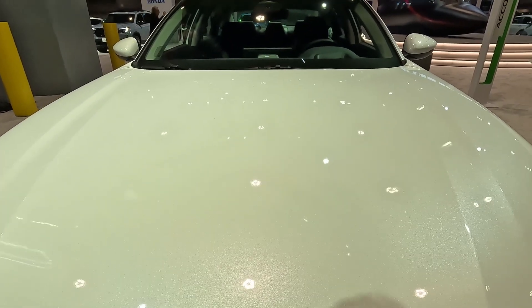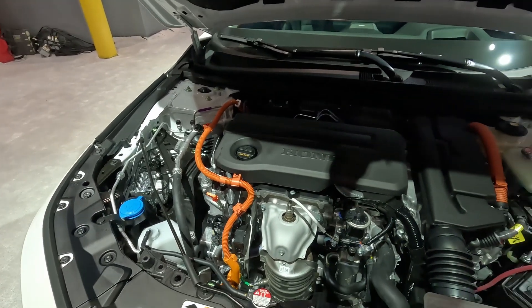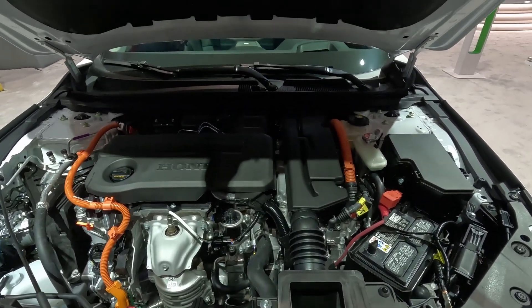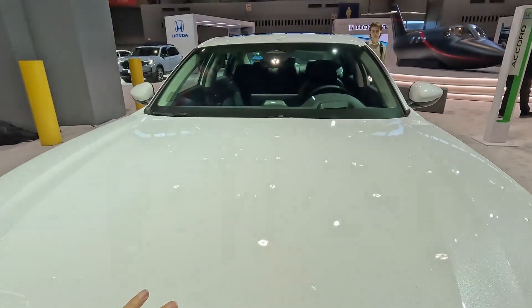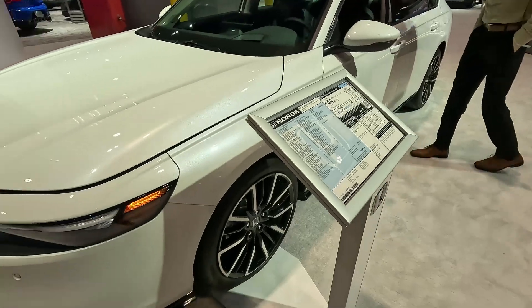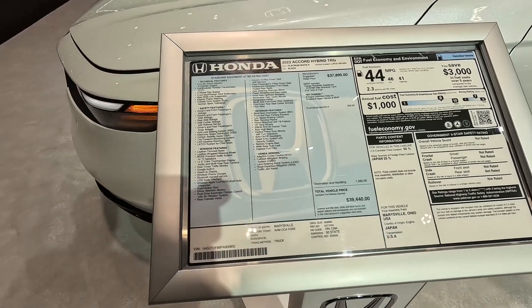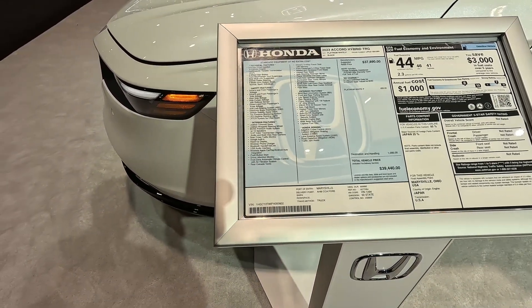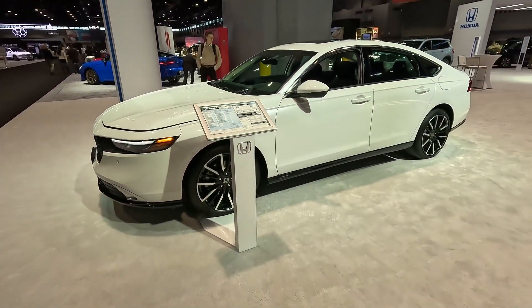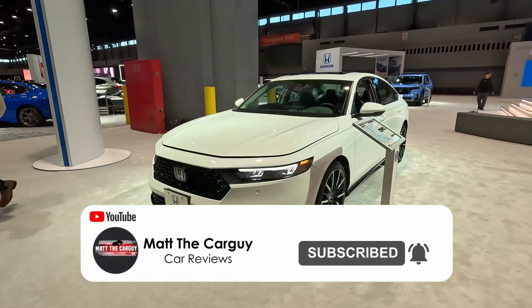Let's see if it has a prop stick or hood struts — it does have a prop stick, unfortunately. You can see it's a hybrid engine with a lot of orange wiring and some sound insulation under the hood. The gas mileage is 46 in the city and 41 on the highway, so 44 combined. Power output isn't listed here but we'll get those stats soon. I hope you like it and I hope to bring you the full review on my channel soon.